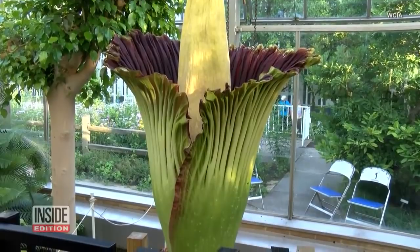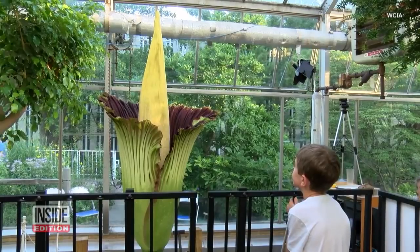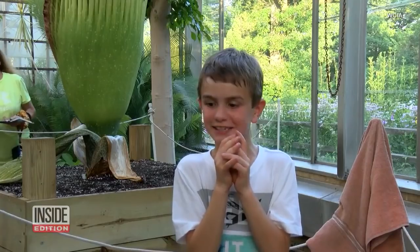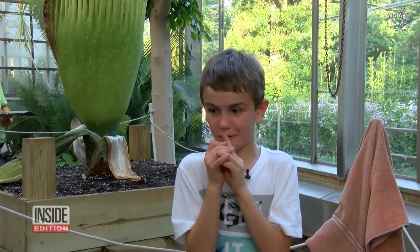The stinky blossom only blooms one day every two years. But when it does, look out — it smells like rotten eggs. I can smell it all the way from outside the greenhouse. It really smells like rotting meat, and it is intense.